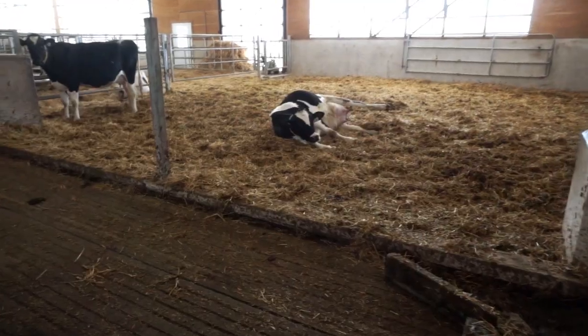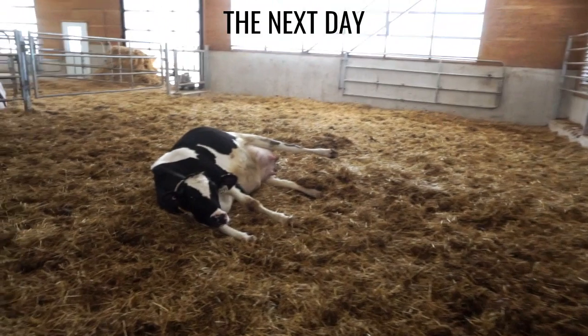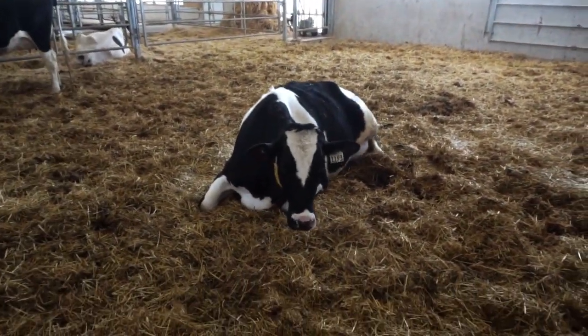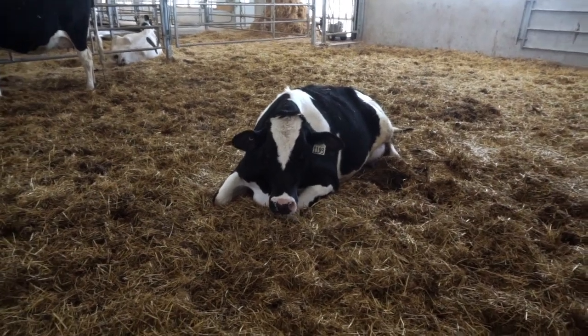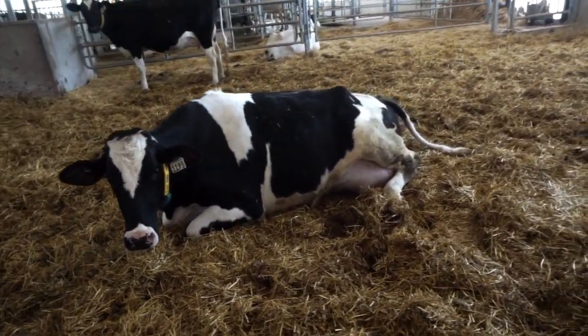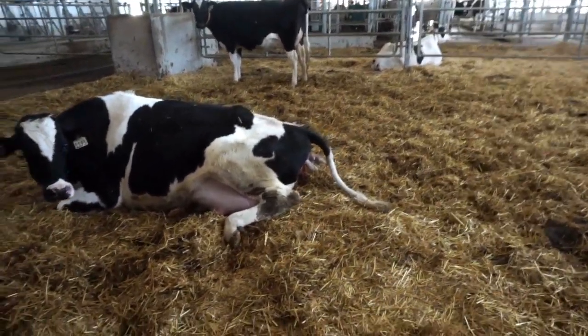Here we are the next day. I can see that she is in labor, so I'm going to try to get up close without disturbing her. I'm going to go around to the other side because the feet are sticking out — and there are the feet, you can see them. I'll zoom in here.